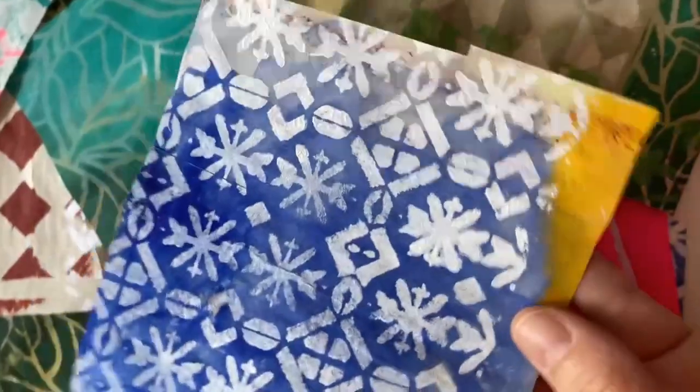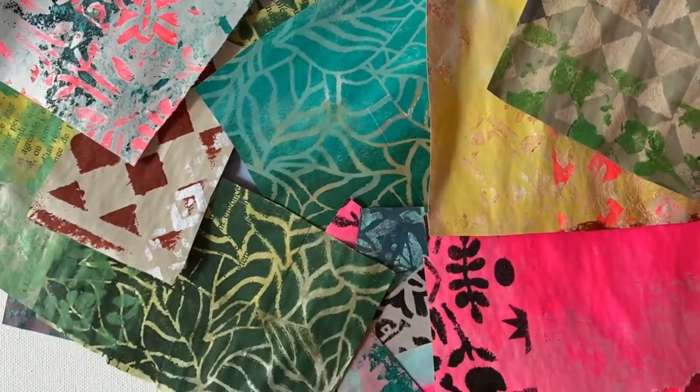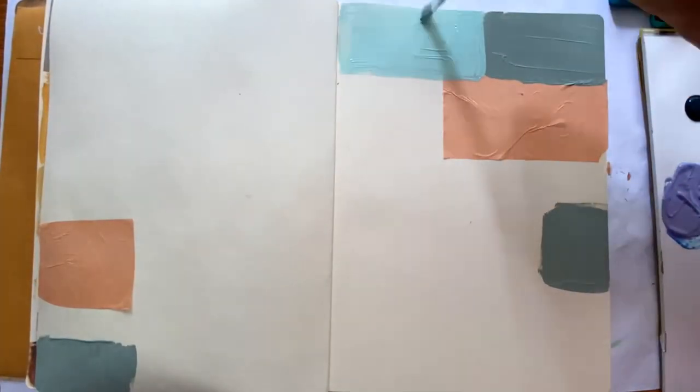Right here I'm showing you some of the little pieces of collage fodder I've created with these beautiful patterns, and I love the way they evoke Monet's home and his gardens.